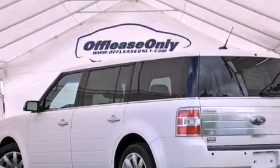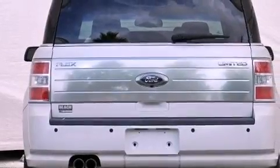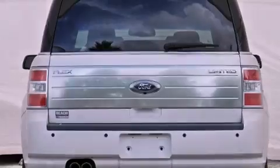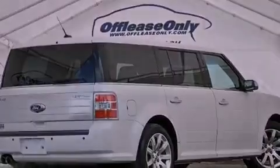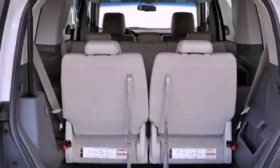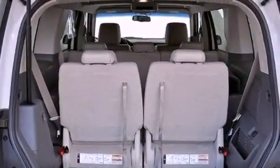Its top features include a navigation system, a rear-view camera, traction control and stability control systems, high-intensity headlights, a premium audio system, 100% commercial-free Sirius satellite radio, and a tire pressure monitoring system.